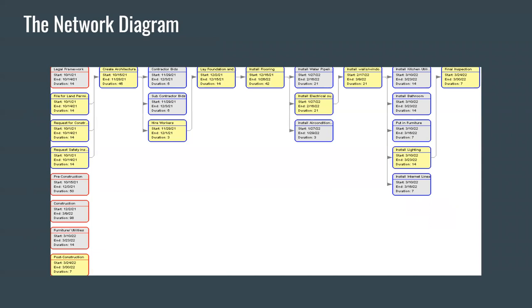As you can see within the diagram, it shows you the start time. For example, the file for land permit starts at October 1st, 2021, ends on October 14th, 2021, and the duration is 14 days. This information is identified throughout the entirety of the project and all the tasks. This is also continuously updating, so as the project continues and if there are any edits, this will also be updated.